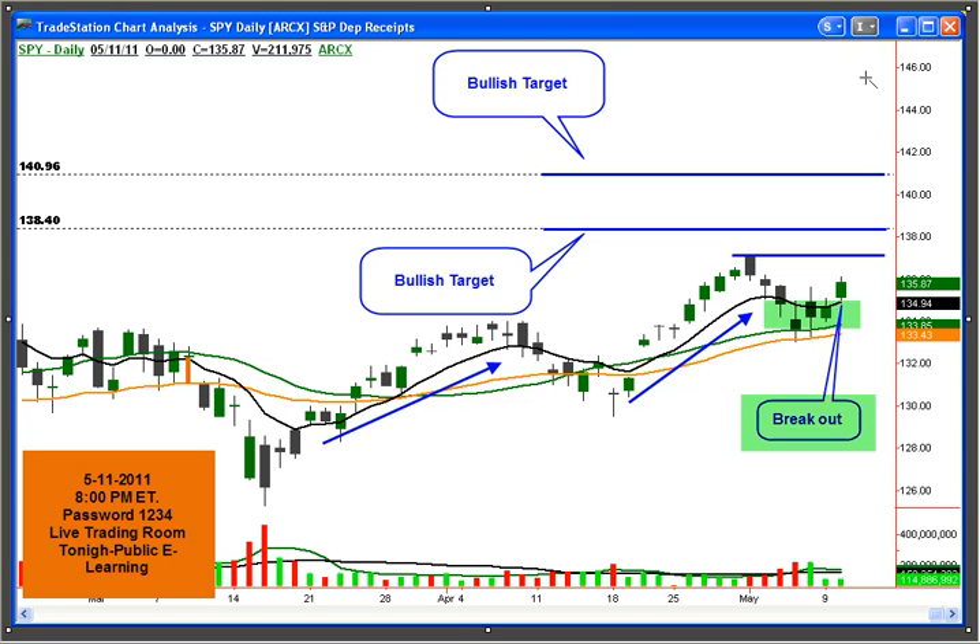We have a snapshot of the SPY up here. As you can see, yesterday we broke out of our consolidation chop zone trading range. It broke out of that area and held above the T-line with a pretty decent candlestick. As long as we hold above the T-line, I'm looking for the short-term trend to continue to the upside, looking to test these highs over here. And if we break out of the highs, these are some upside targets for us that we will be looking at.